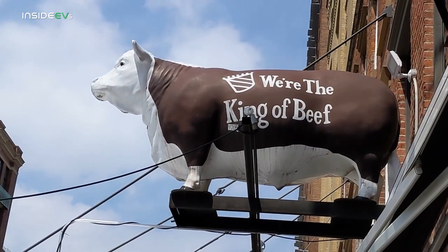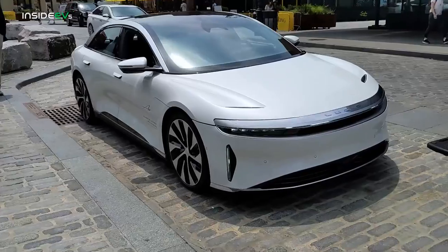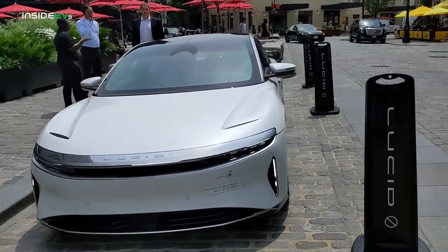Hello, I'm Tom Malogany for Inside EVs, and today I find myself in the upscale meatpacking district of New York City. Why am I here? That's because Lucid Motors is introducing their very first Lucid Studio in New York City right behind me. Let's take a quick spin around and take a look at it.